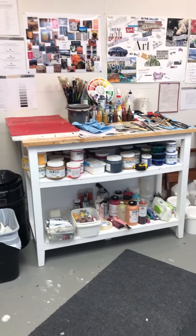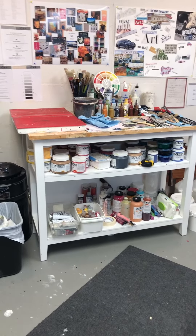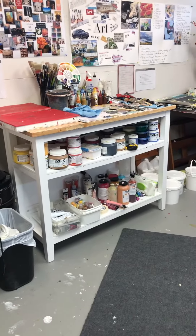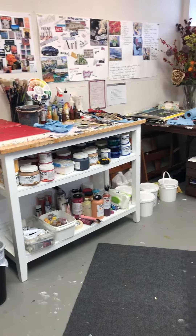And there is my Ikea island that I bought. It works pretty awesome to hold all my paints, and it's the perfect height for me to work on.